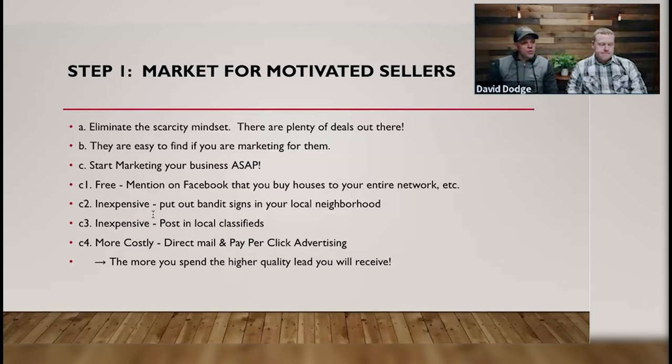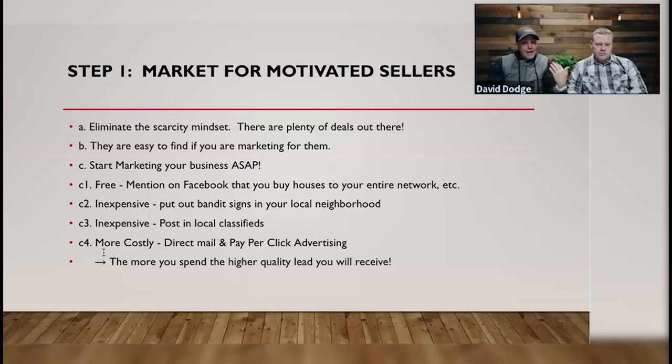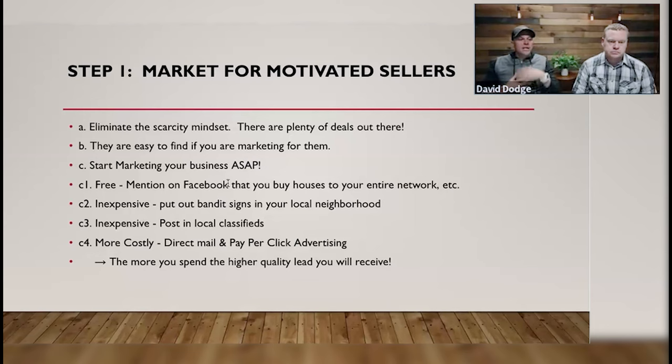There's a spectrum: free, inexpensive, more expensive, and most costly. Direct mail and pay-per-click advertising are moderately costly. The most costly is television, radio, billboards, bus stops. But the more you spend on marketing, the bigger the reach — the more people you get in front of. Mike and I send mail, have a website for leads, post on Craigslist and Facebook, put out bandit signs, and mention on Facebook that we're investors looking to buy houses. If you're new and haven't done anything yet, go to Facebook, Instagram, and LinkedIn and make a post that says: 'I'm looking to buy some properties — if anybody knows anyone that needs to sell, I'd love to talk to them and help solve some problems.'